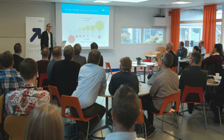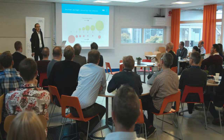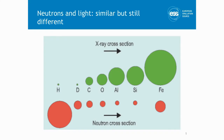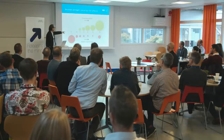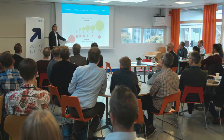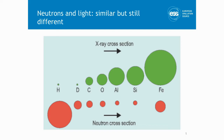So why do we do these two facilities? Why is MaxLab the single most important reason for ESS to be built here? This illustration shows it: on the top you have the cross section for elements with x-rays, and on the bottom the cross section for elements with neutrons. Cross section tells us how much we see of a certain element. Light has difficulty seeing hydrogen, while it is enormous for neutrons. We have an almost inverse relationship between cross sections in these two areas, and that gives us the strength of doing complementary research.